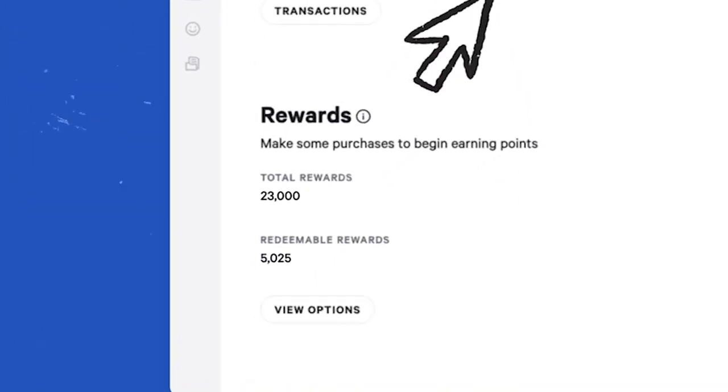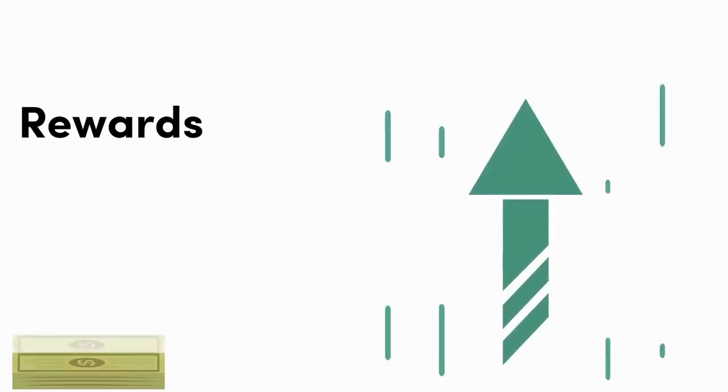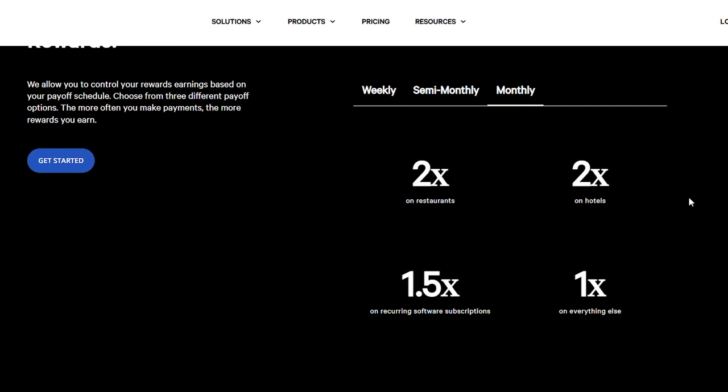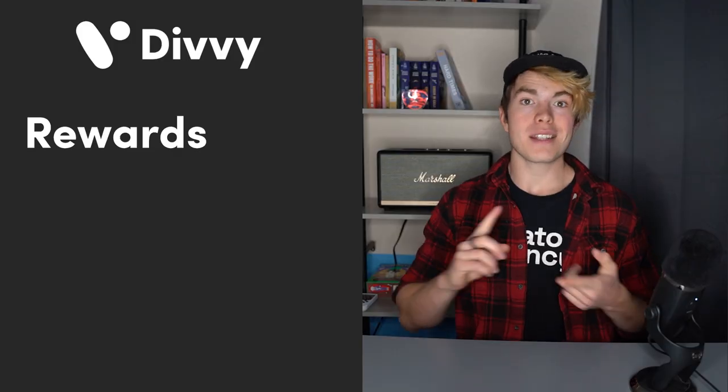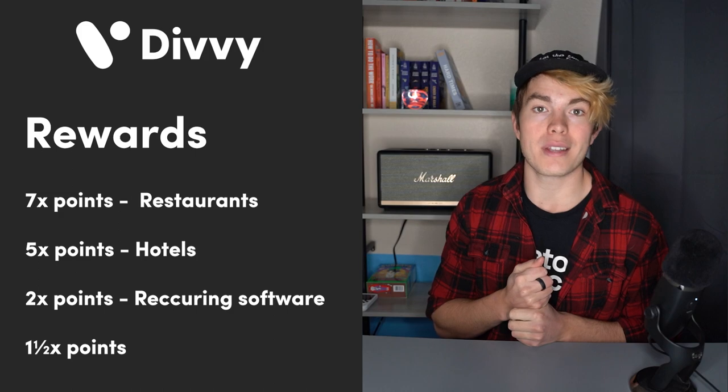Not only that, they also pay out rewards. You can earn credit card rewards from the spending that you and your employees do on your Divi cards. The rewards you earn are actually going to be based on the billing cycle that you choose. With Divi, you get to choose whether you want to pay your card off weekly, biweekly, or monthly. Depending on how frequently you choose, the rewards go up. If you pay your card off weekly, you'll earn the best rewards; if you pay monthly, you'll earn the worst tier. Personally I choose weekly because I don't need to float the money and I'd rather have elevated rewards. If you choose weekly you're earning 7X points at restaurants, 5X points on hotels, 2X points on recurring software, and 1.5X points on everything else — a pretty competitive reward structure compared to their competitors.